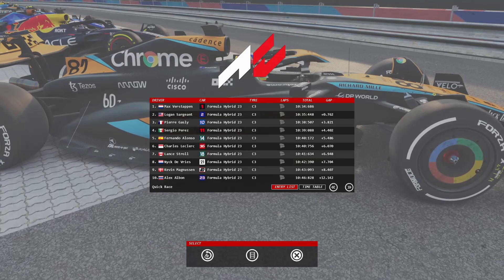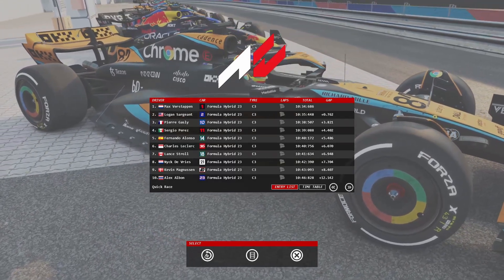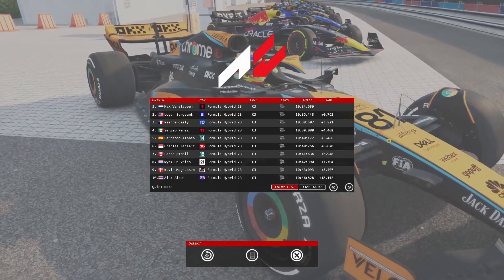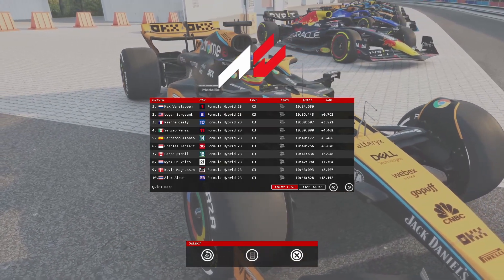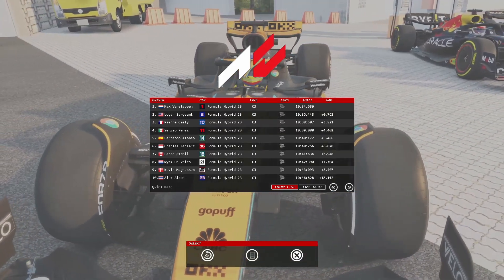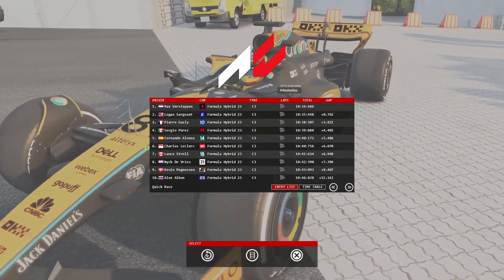I hope you enjoyed that challenge. If you guys can leave some comments and give me suggestions for more tracks that we can try similar challenges on, because I'm always down for a bit of a challenge — especially in these RSS 2023 mod cars. These cars are really amazing. Thank you for watching.